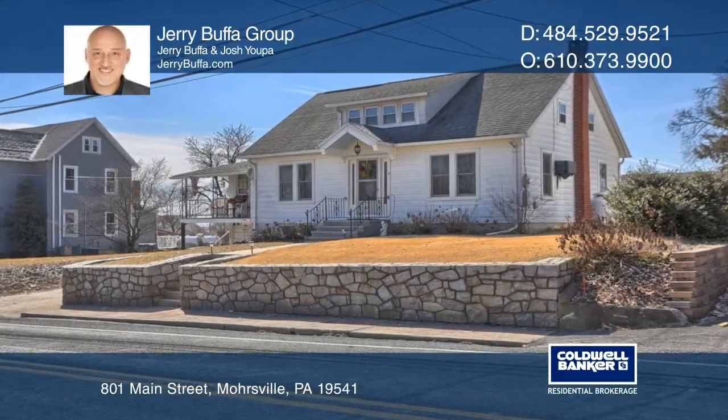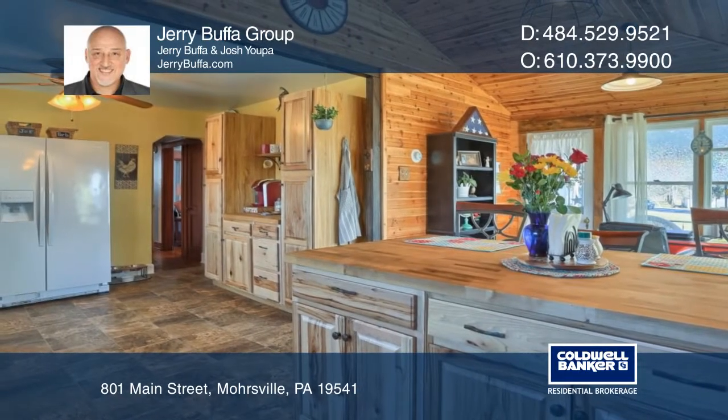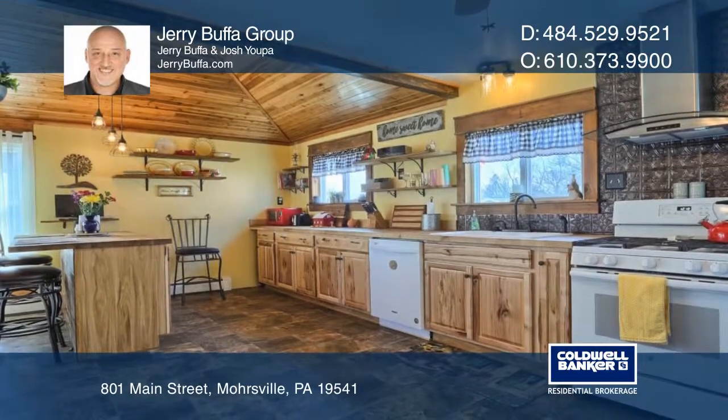Welcome to this upgraded Cape Cod home with Coal Valley Schools. The large kitchen offers butcher block countertops, an island, a breakfast nook and more.